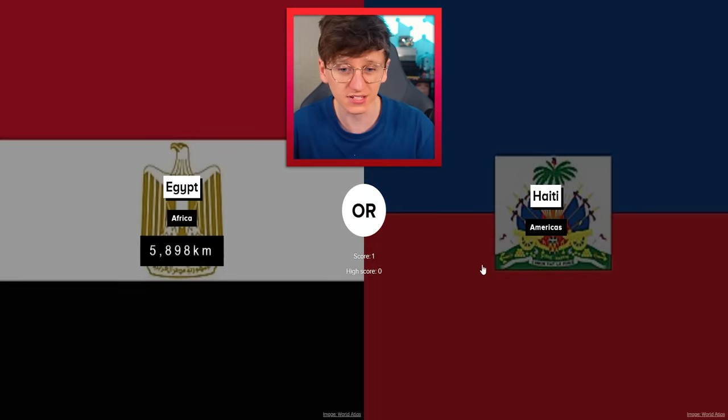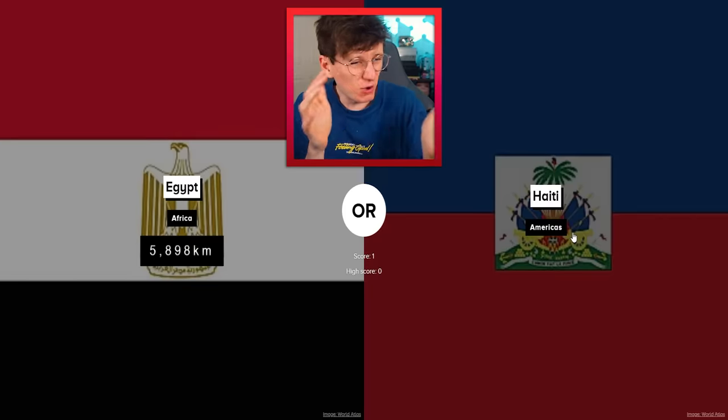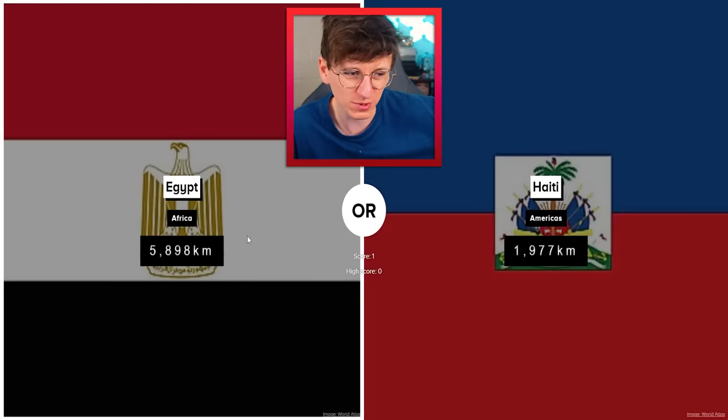It was quite close. Next is Haiti and Egypt. I think Egypt's quite a lot bigger, but Haiti is more island-y, so maybe it adds up more. No, I'm going to go with Egypt. Egypt's pretty big. Yeah, there we go.